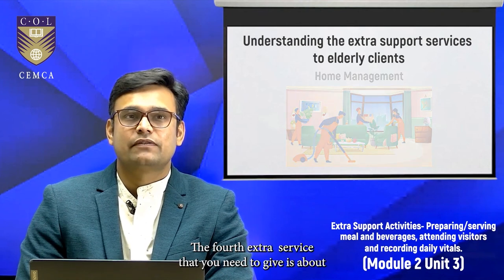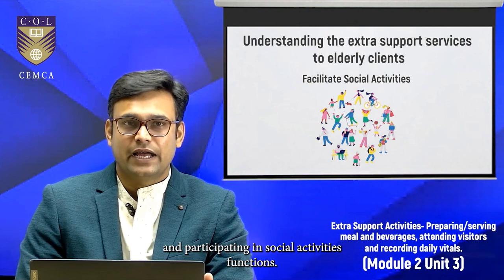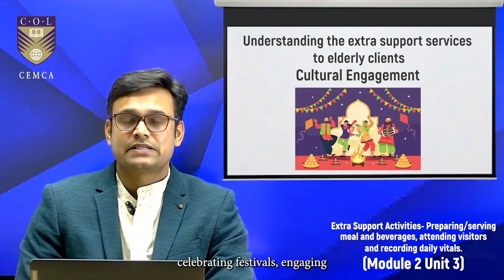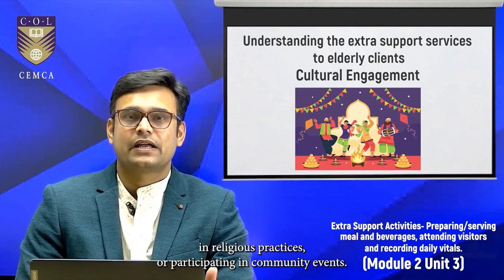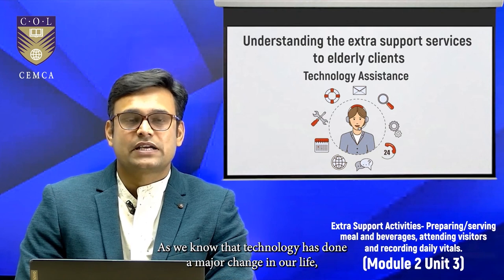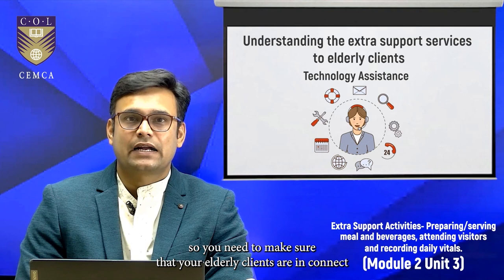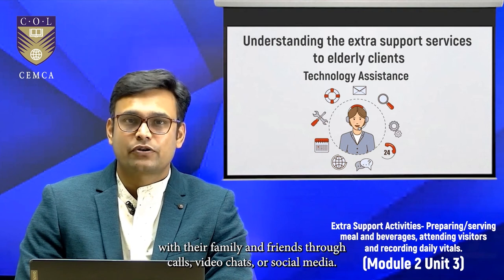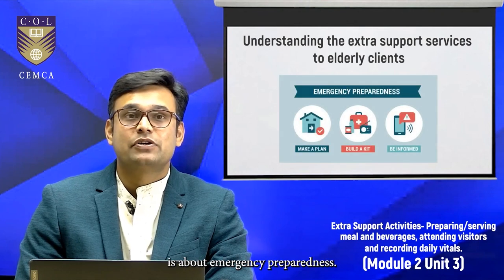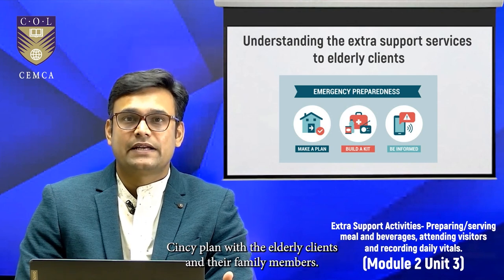The fourth extra service is facilitating social activities, which includes arranging and participating in social functions. The fifth is cultural engagement — celebrating festivals, engaging in religious practices, or participating in community events. The sixth is technology assistance; you need to make sure your elderly clients stay connected with family and friends through calls, video chats, or social media. And the seventh is emergency preparedness — developing and communicating an emergency plan with the elderly clients and their family members.